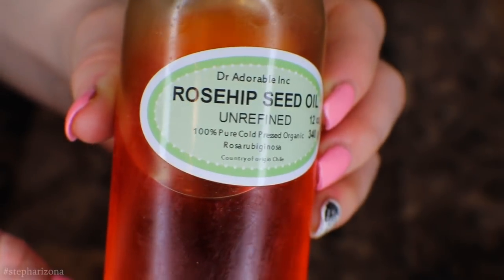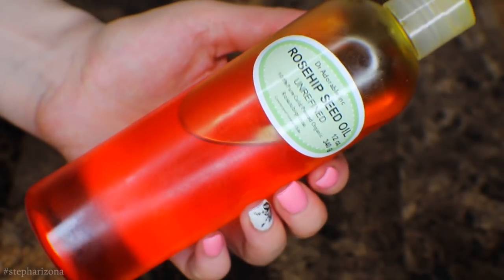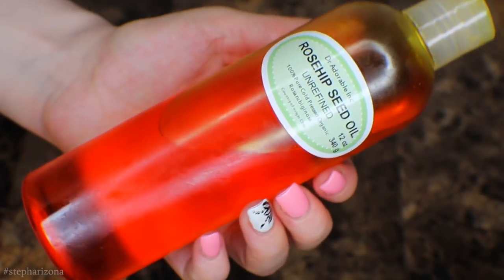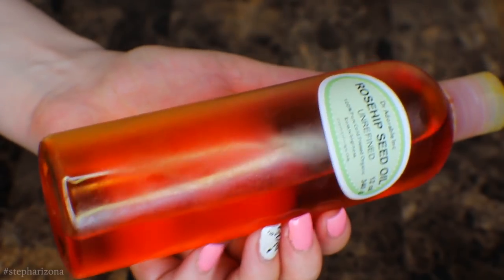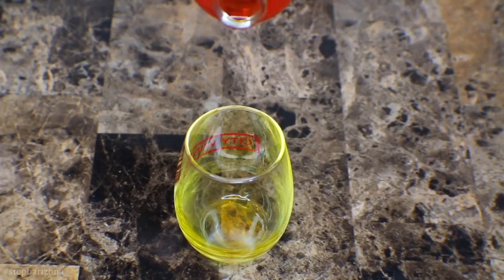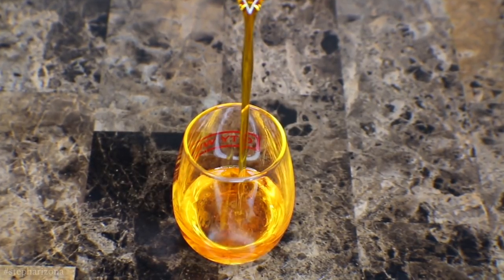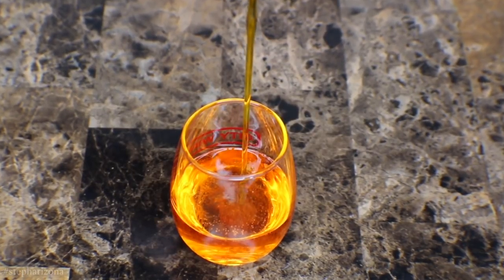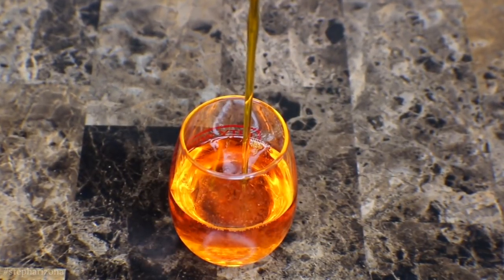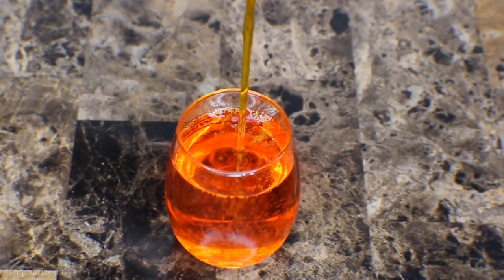Rosehip oil is one of my most coveted oils that I go to for almost any skin ailment. It is high in skin-loving vitamins like vitamin A, C, and E, as well as anti-inflammatory fatty acids that plump the skin. Rosehip seed oil also has high amounts of antioxidants that prevent the signs of aging, and this oil is one of my favorites to use on my skin.